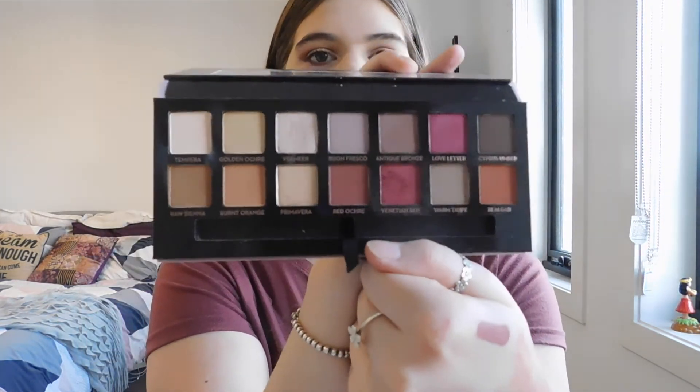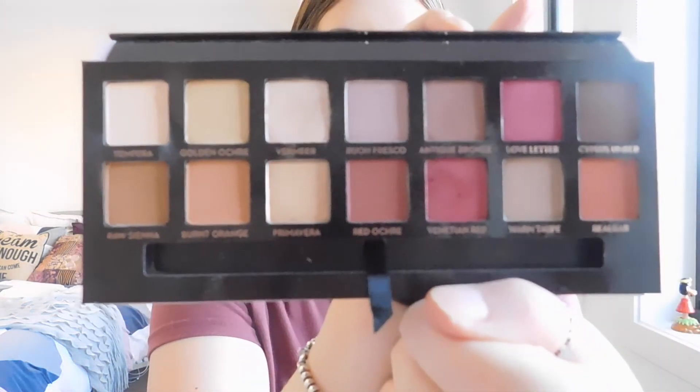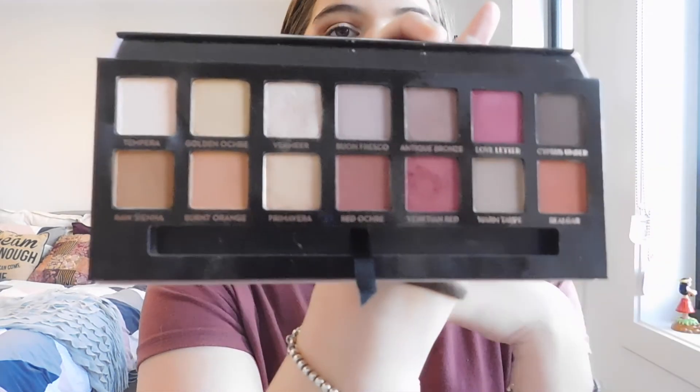That is all for today's video. Thanks guys so much for watching. I am obsessed with this palette — it is really pretty and I know it's quite pricey but I reckon it's worth the price. The colors are beautiful, you can do so many different looks with it — a pinky kind of look or the browns and goldy shades. I really rate it, and I love the lipstick as well. Please don't forget to like and subscribe to help me grow my channel, and I will see you in my next video — bye guys!